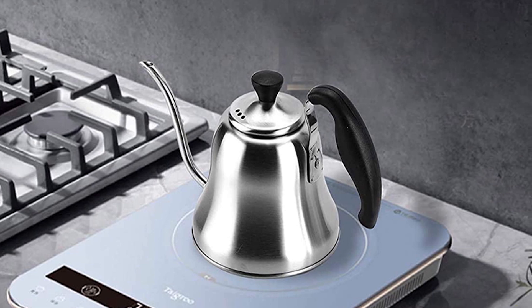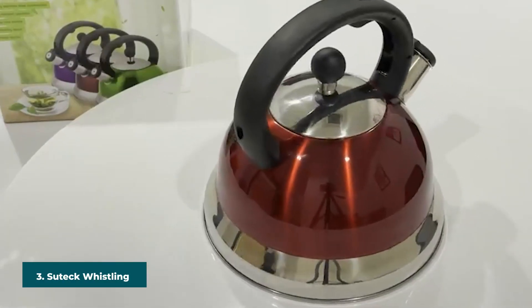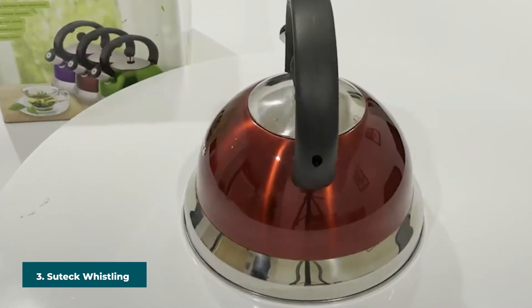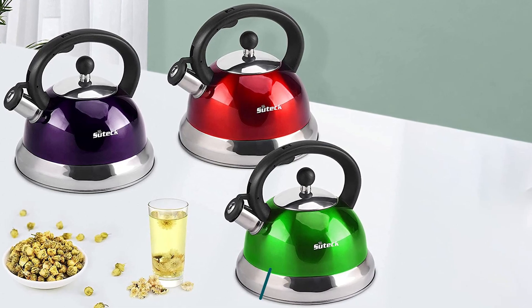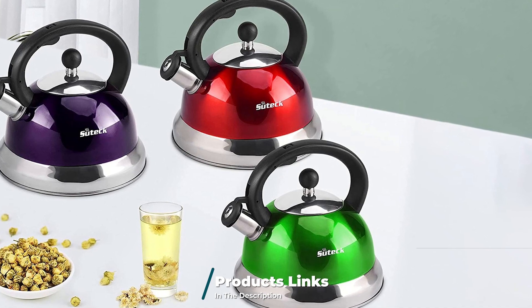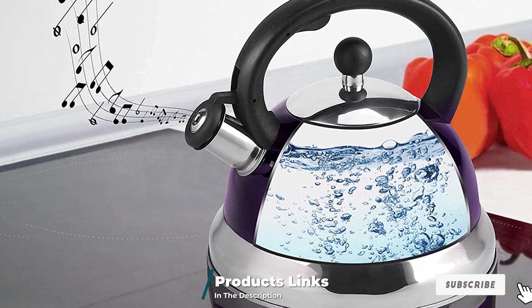The number three position is held by the Sudek Whistling Tea Kettle. With a sleek and stylish design, this lightweight tea kettle works on most stovetops. The kettle's ergonomic handle and precise nozzle allow you to pour boiling water seamlessly into any cup. The stainless steel strainer is ideal for brewing tea and best suited for campers.